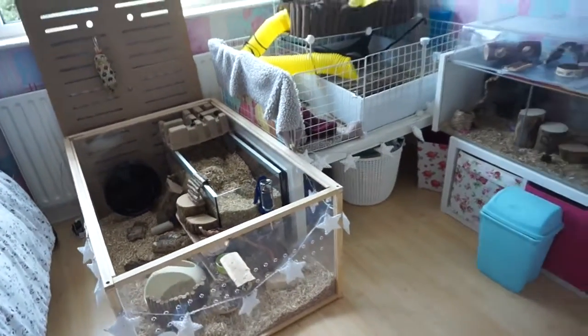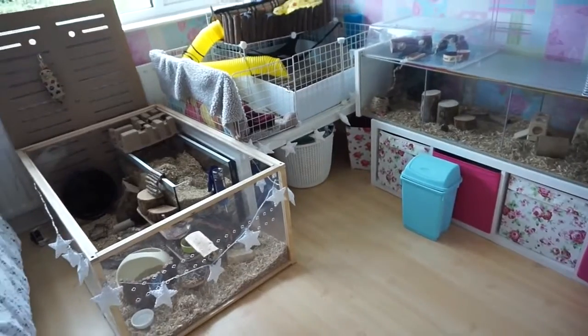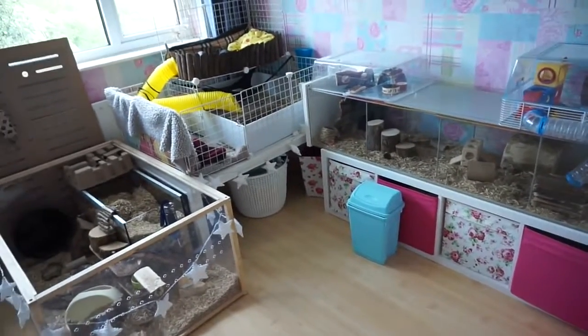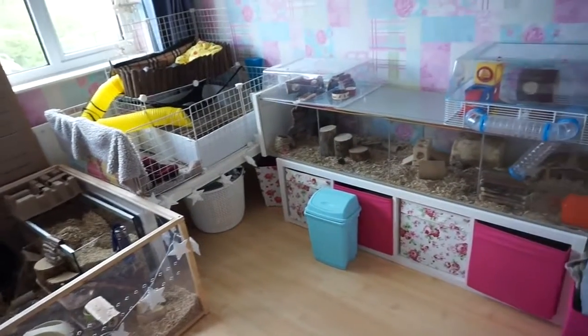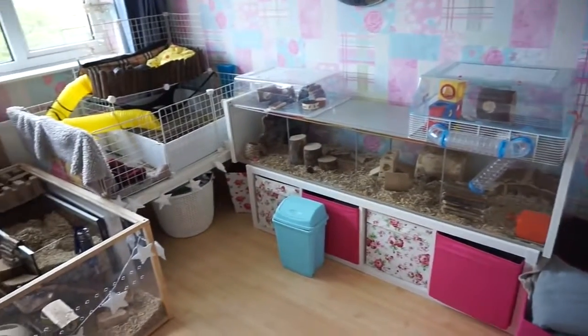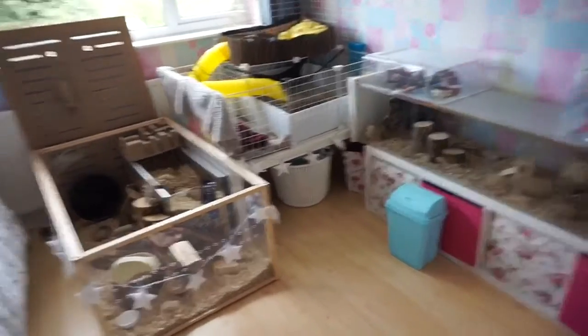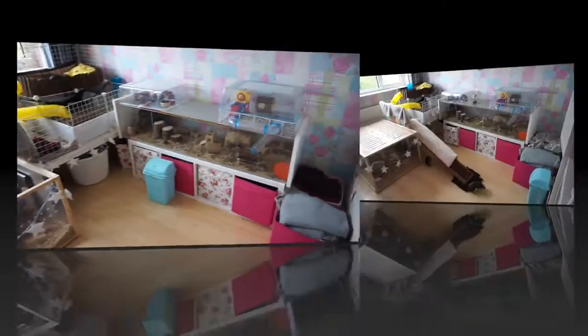That's pretty much all I have to share with you, and I'm now going to be showing you how I make the ramp for the skinny pigs' cage. I hope you've enjoyed the tour, and I'll go and show you how I've made the ramp.